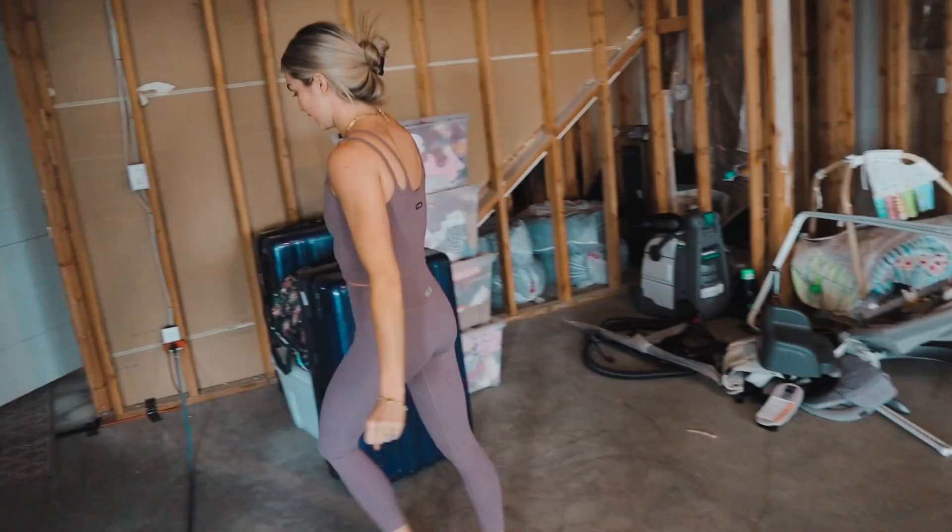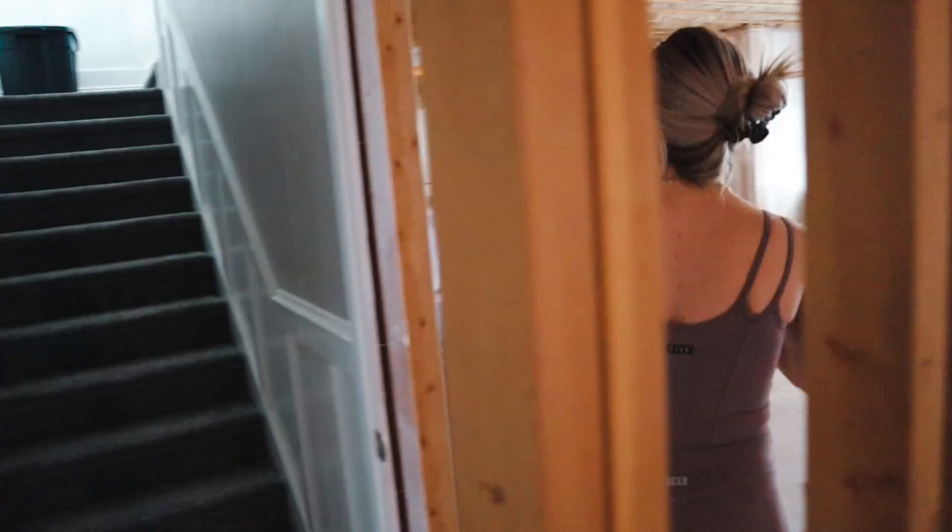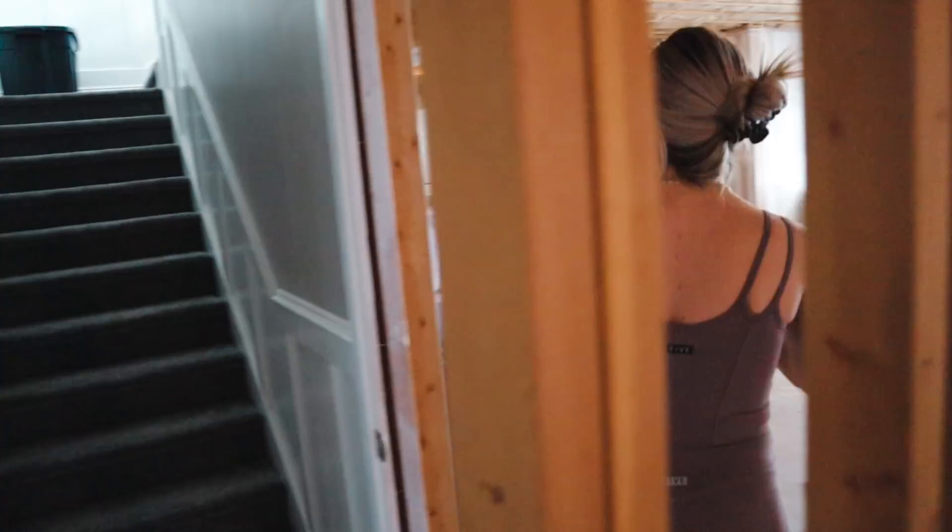So first things first, this is the staircase that comes down from our upstairs. Right now it's closed off — really tight. We are pushing this wall back to the bottom of the stairs and busting this wall down so it will be an open staircase. You'll just see a railing right here, the whole area pushed back, making it a much bigger walkway.